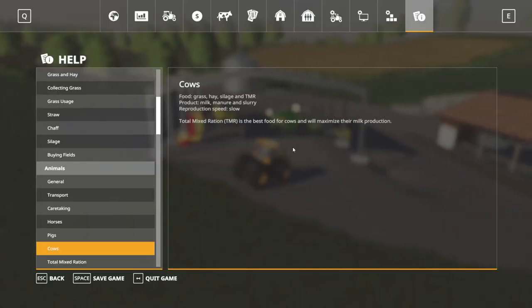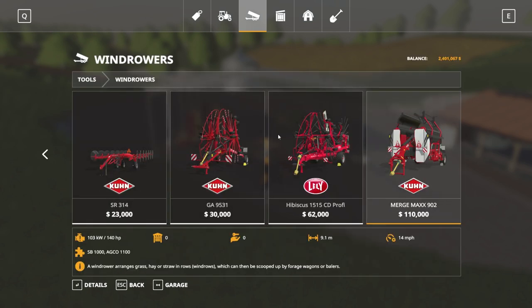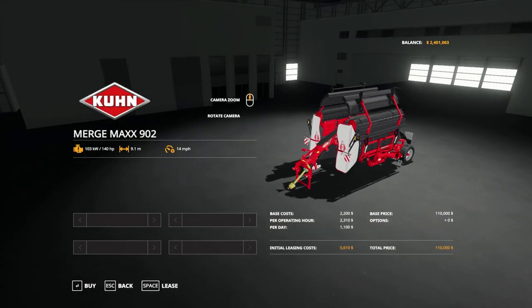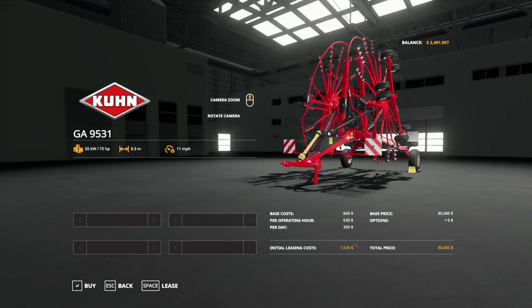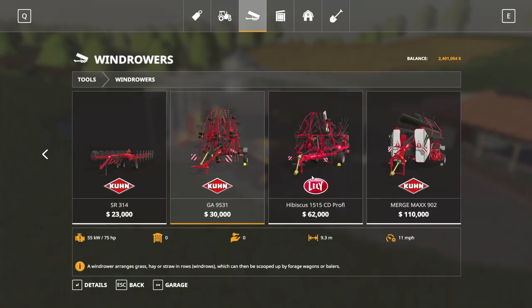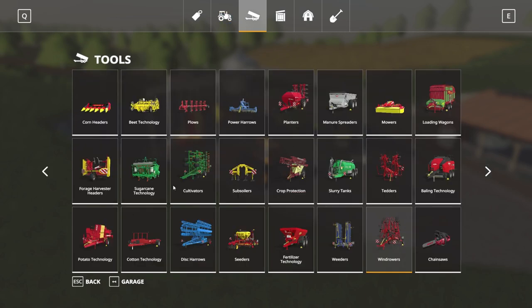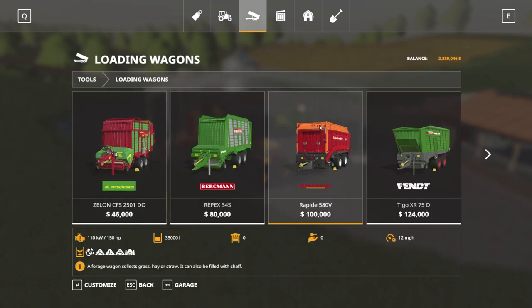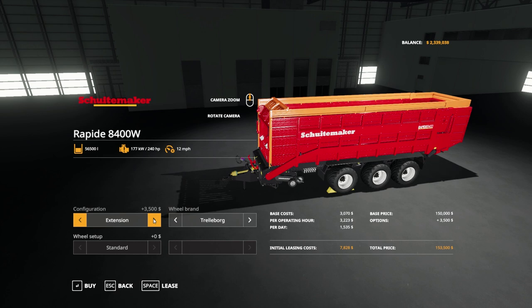Lots going on at the farm - just got done mowing, and we're going to start making hay. I also need to get a windrower and a loading wagon. Looking at windrowers - that one's humongous. That's 14.8 meters, this one is 9.3. I'll probably pick up the 9.3 - actually it's really important to get the large windrow because it's easier when we use the loading wagon.